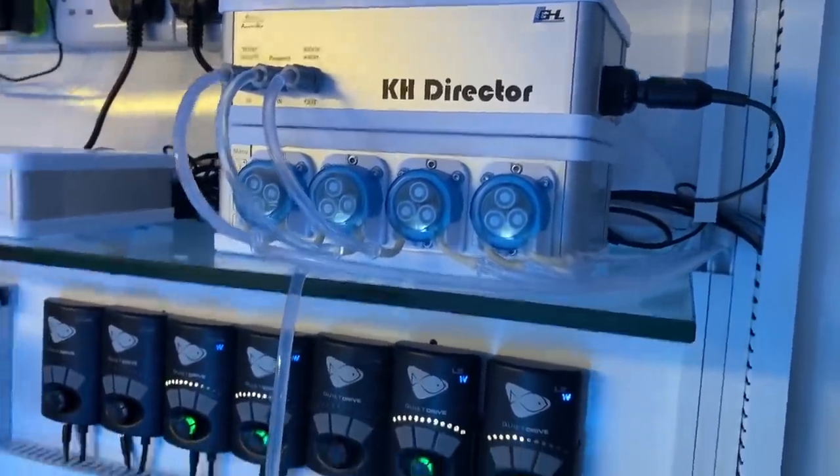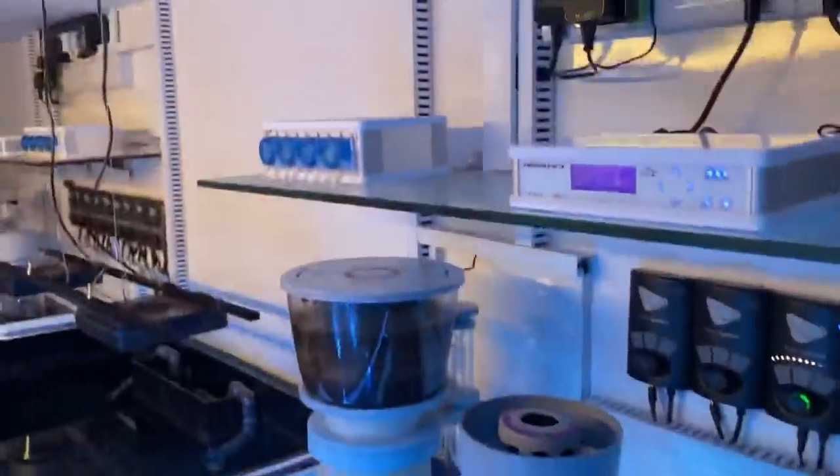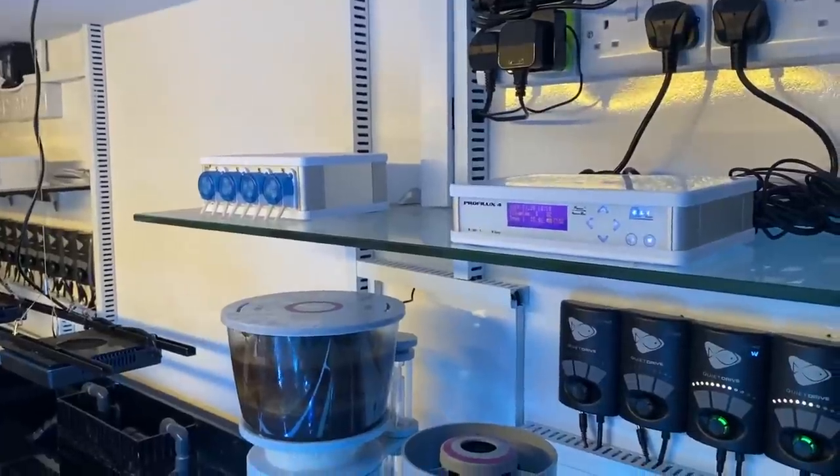The KH director has been incredibly useful throughout this whole process. I've set it up to test alkalinity three times a day and send me an alarm if it drops below 8. When you add 100 heads of frog spawn all in one go, plus more SPS corals, it plays havoc with your alkalinity. Having something that monitors and tests it three times a day has been so useful — all I do is look at the results and increase the dosing.